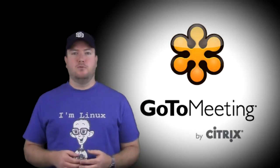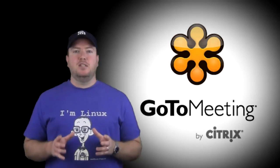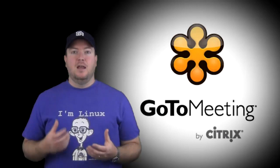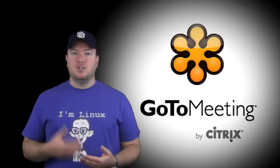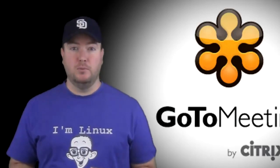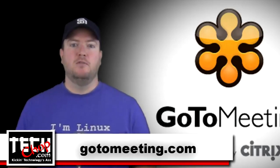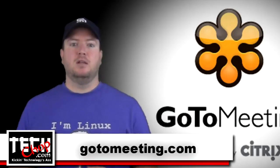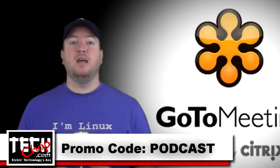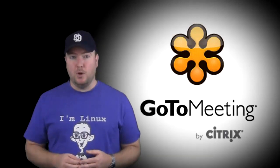I've used other conference software before — WebEx, Microsoft Live Meeting — nothing compares. In fact, every time I have to deal with a salesperson, being the IT guy, everyone wants GoToMeeting because it's just so easy to use. Start hosting your own face-to-face online meetings today. My listeners can try it free for 30 days — don't wait for the special offer. Visit GoToMeeting.com, click on the Try It Free button, and use the promo code PODCAST, or use the link below in the show notes. Be sure to use the promo code PODCAST.